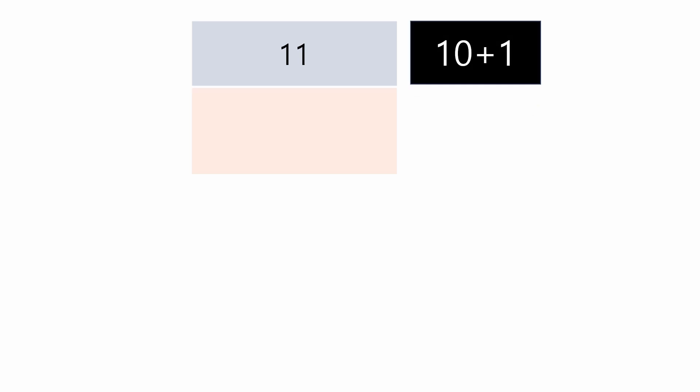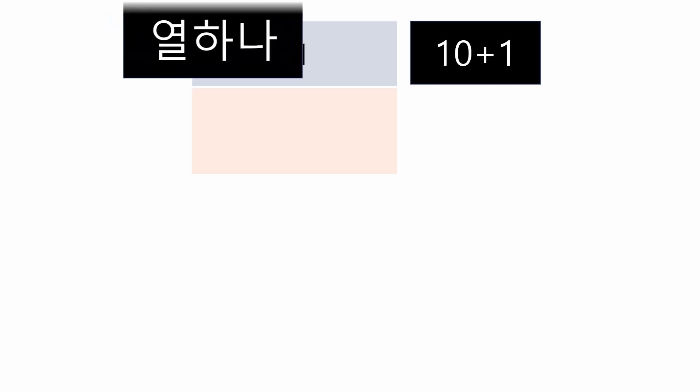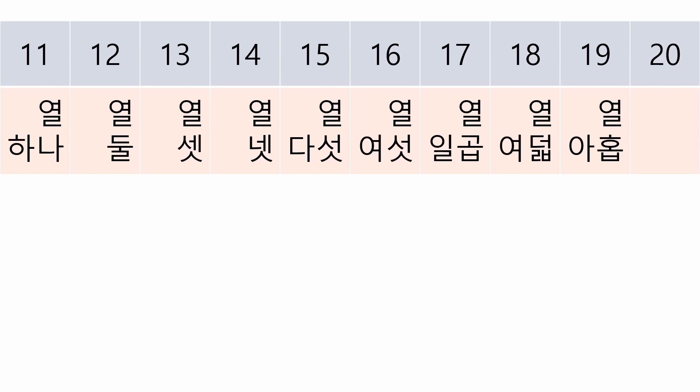So what about 11? It's 10 plus 1, so it would be 열 하나. Now let's practice from 11 to 19.